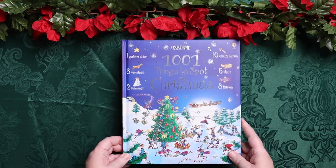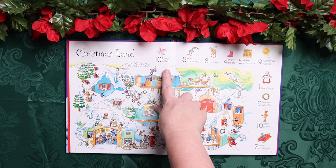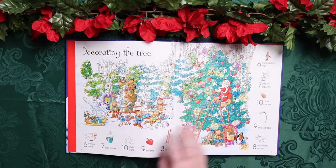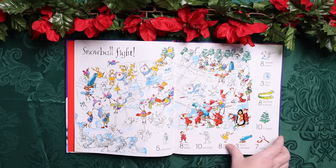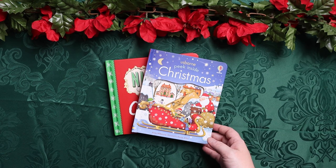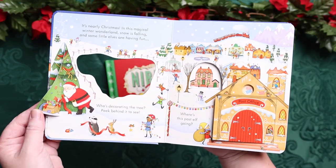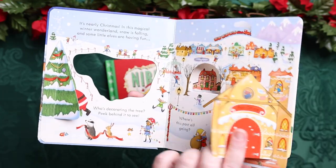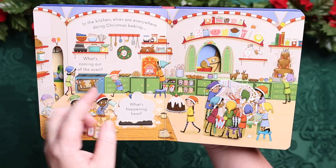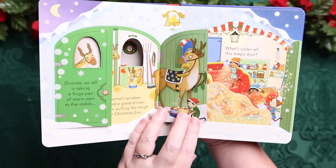With our holiday traditions, we spend a lot of time in the car. We also have 1001 Things to Spot Christmas — it tells you different things to find, like in Christmas Land you have to find ten flying letters, five elves chopping, eight reindeer, four snow boots. It has tons of things to find. I also like to keep one or two hands-on interactive books in the car. This is Usborne's Peek Inside Christmas — Emily loves anything interactive with little flaps that lift. She hasn't outgrown them and I'm not sure she ever will. It's kind of like a fidget but also reading.